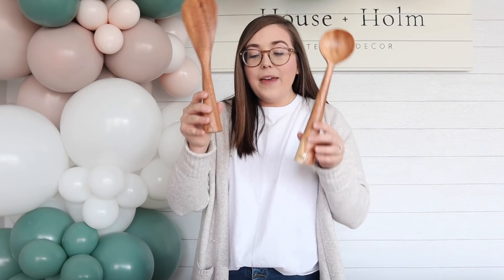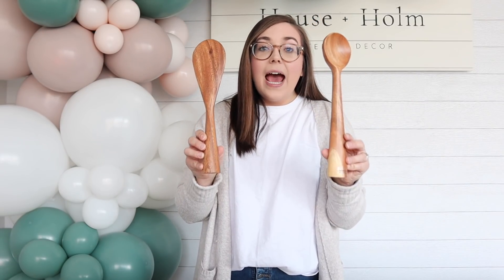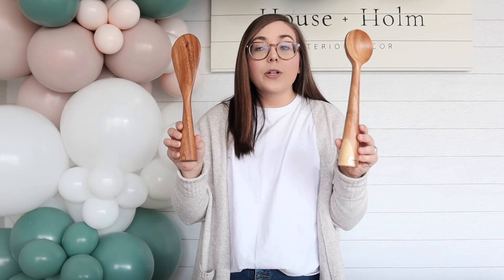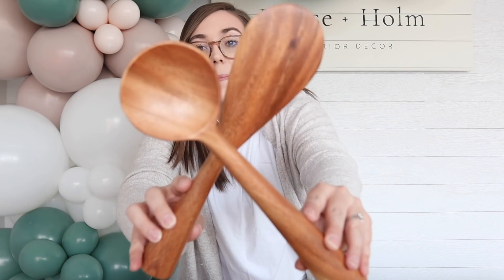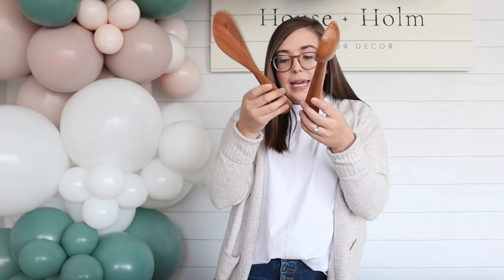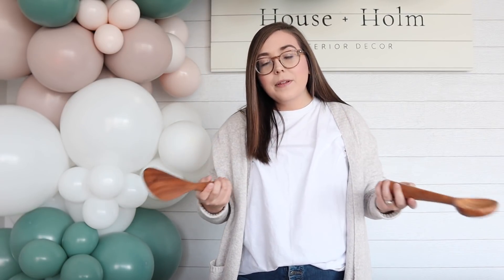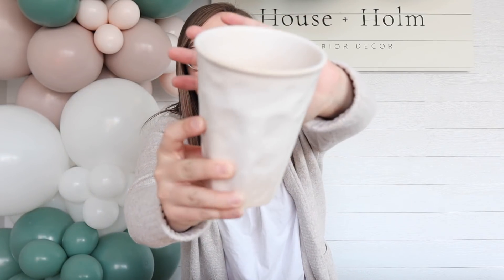I have the coolest set of wooden utensils — I really haven't seen anything like this before. They have a flat bottom so they're actually freestanding, meaning you can have them sitting out on your table or on open shelves as a decorative piece when you're not serving food with them. They are so beautiful — I love the wood grain. They are hand wash only, so just keep that in mind, as is typical with any wooden kitchen piece.